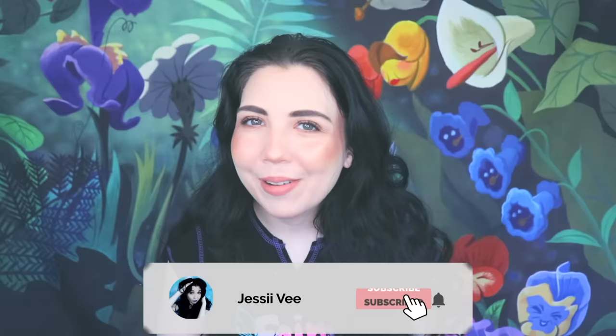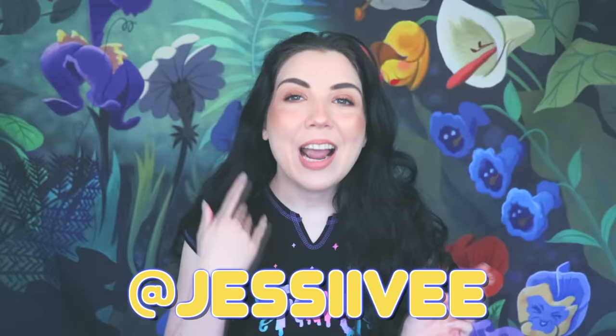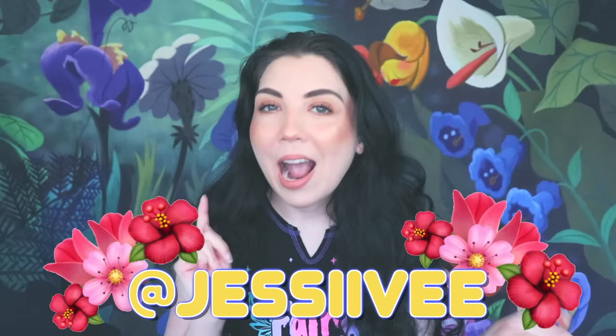Before I get started, I want to give you one last reminder about this new backdrop — this is the Alice in Wonderland backdrop with the flowers that sing and talk. If you would like to win it, all you have to do is be subscribed to this channel, turn on your notification bell, and head over to my Instagram page, which is also JessiV. Give that a follow and DM me your favorite flower emoji. I'll be announcing the winner in a few weeks. So without further ado, let's get into these very creepy pink crayon stories.